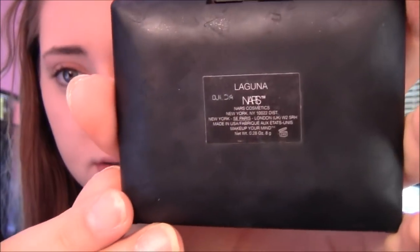Now for the fun part — highlighting and contouring. I contour first. I take NARS Laguna Bronzer with an angled brush. I know it has a pinky tone to it, but I swear it's clean, it's just stained. I take some of the product, tap off the excess, and start contouring up here a little. Then I suck in my cheeks and contour right in there.